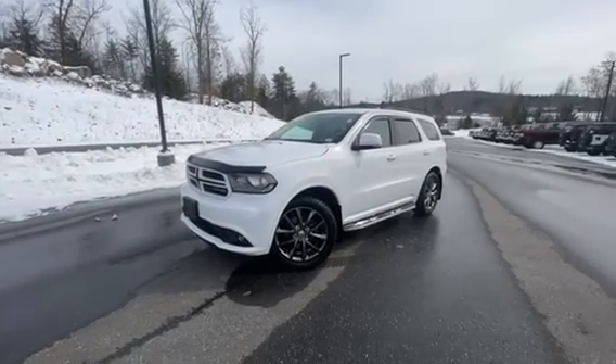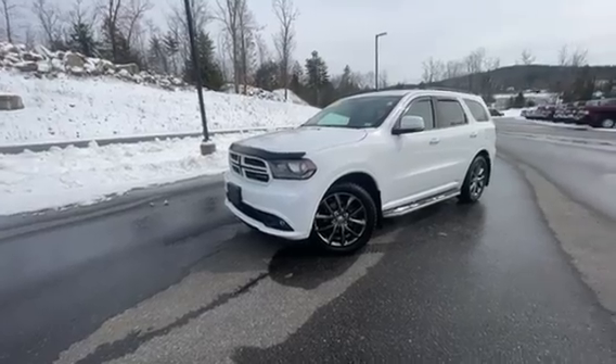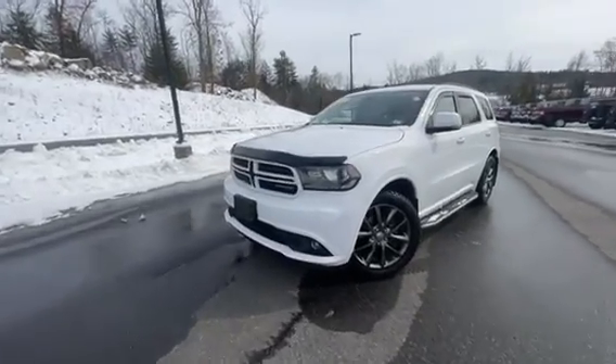Hey, good afternoon. It's Chad with Contemporary Automotive. I just wanted to show you this 2017 Dodge Durango we have here. It's a nice Durango, loaded up pretty well.